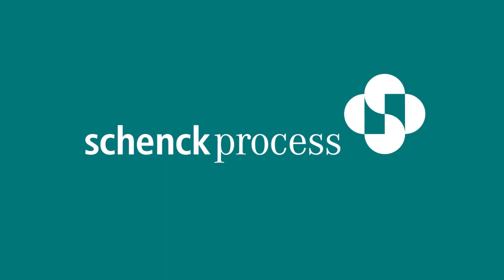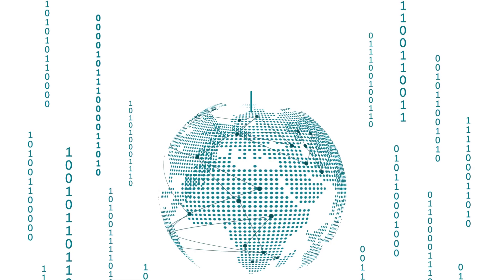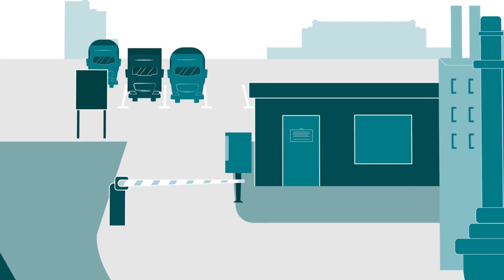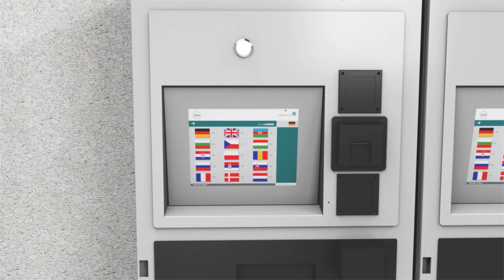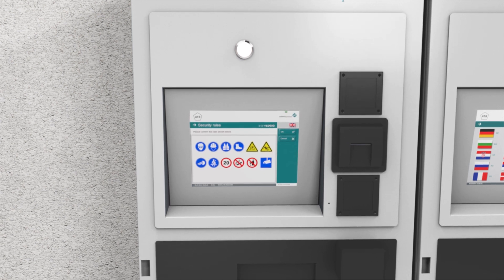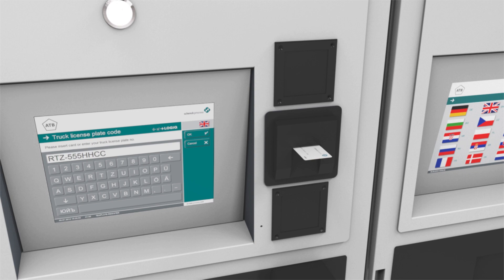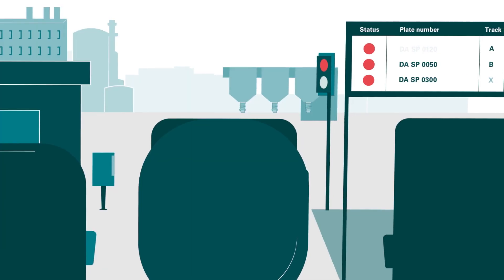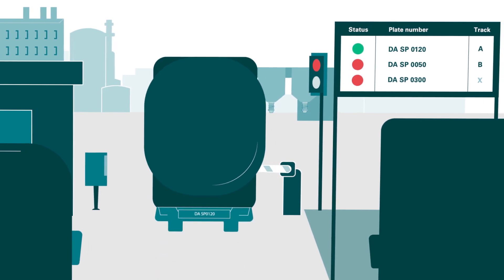Shank Process — we make processes work with our loading automation system. Logic handles everything: when a truck arrives, the driver simply registers at the self-service terminal via a signal panel. The logic system then prioritizes which truck is next, or you can prioritize it manually.